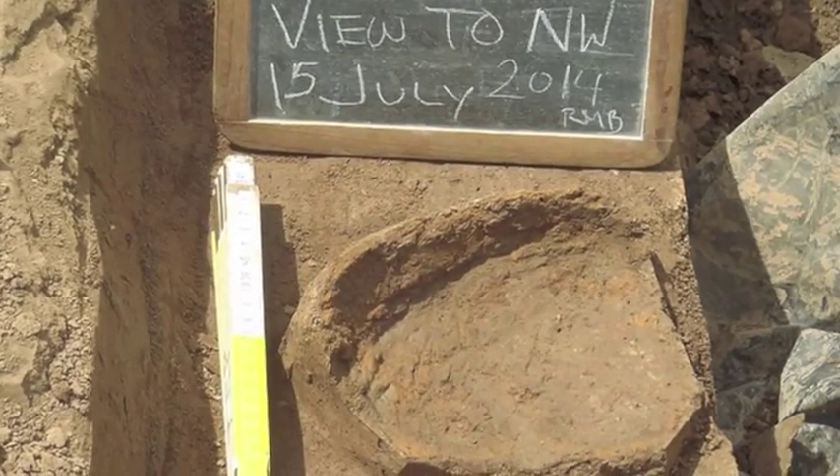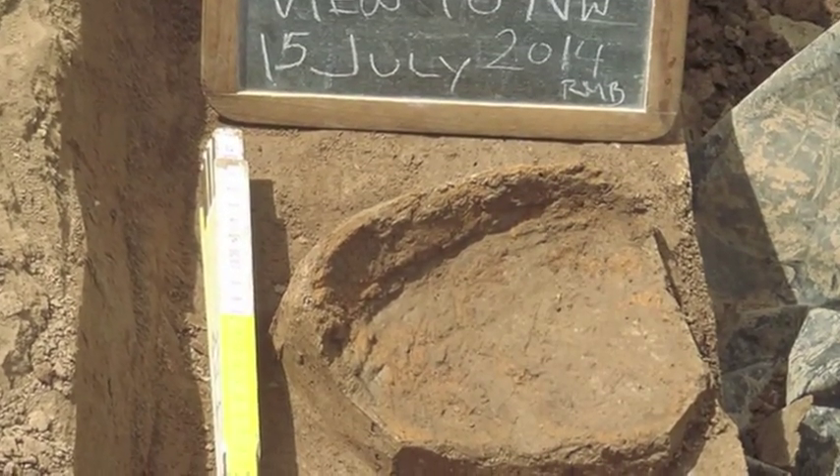And surprise, surprise — those buildings are also aligned with the maximum north position that the moon would rise once every 18.6 years.